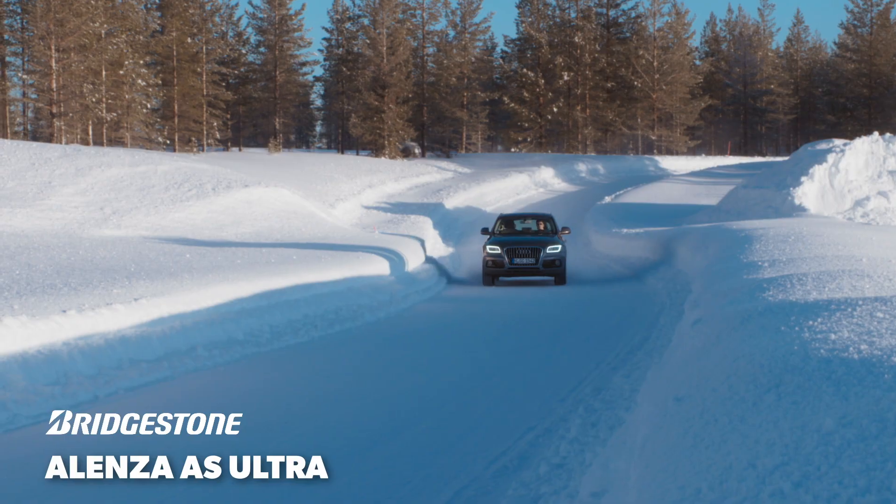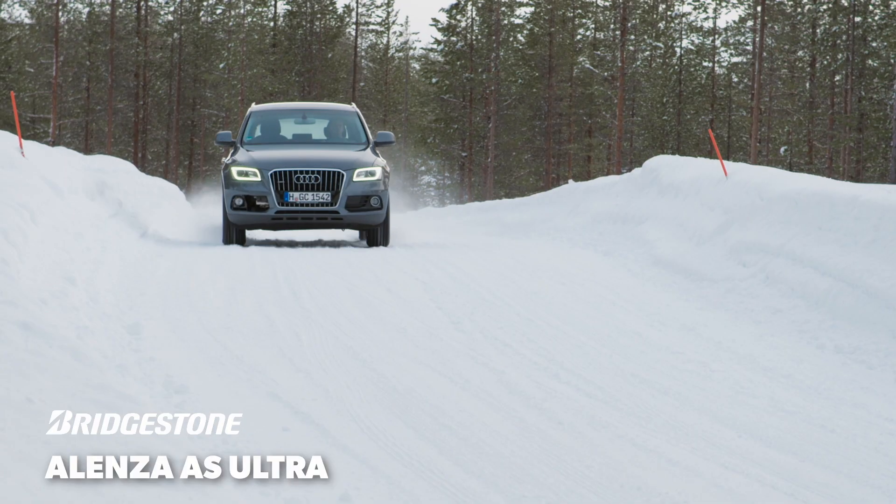Watch for our winner performance evaluation of the Alenza AS Ultra after our 2022 winter testing.